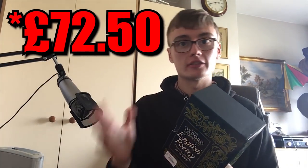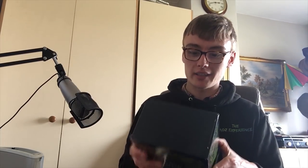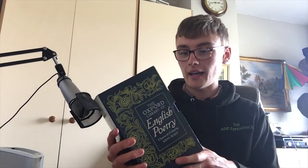I thought I'd show you this even though it's not included in the £72 into £400 — I'm going to keep this. It's the Oxford Library of English Poetry. I'm getting into books and reading, and poetry is something I want to read up on a little bit more. I paid £3 for it — nice little box set, probably loads of poems in there. I thought I'd just have a browse at my own leisure, but obviously I'm not selling it.